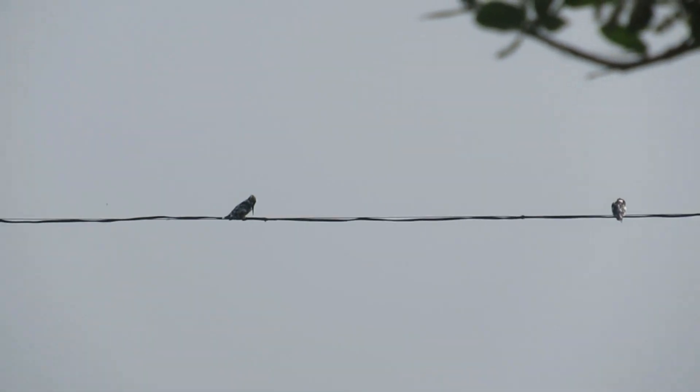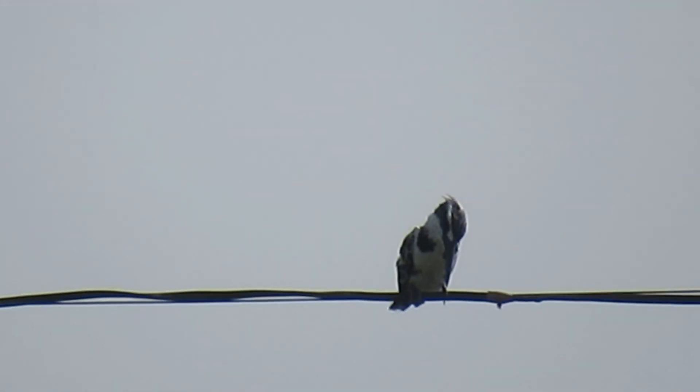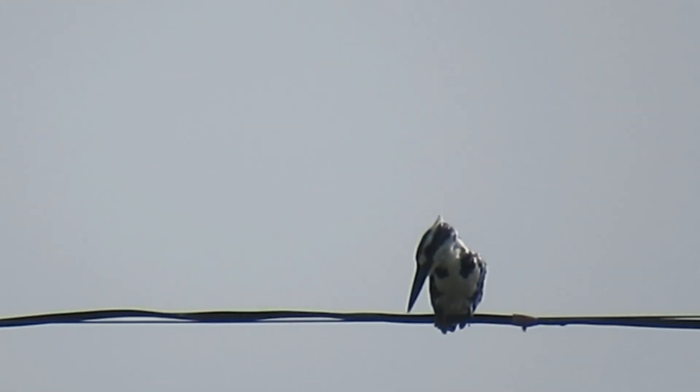There are 5 other species in India: the collared kingfisher, the brown-winged and ruddy kingfisher, the oriental dwarf kingfisher, and the blue-eared kingfisher.